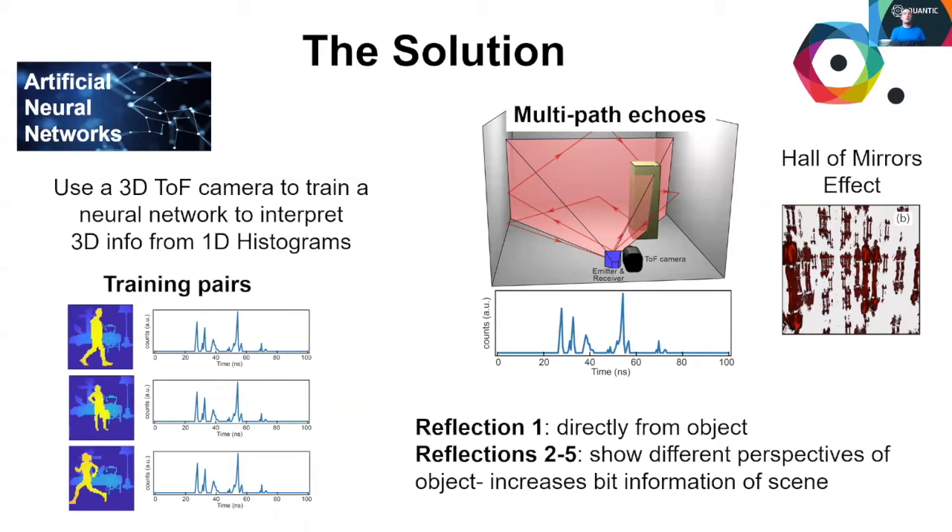We have recently observed a phenomenon whereby reflections from the floor and walls produce additional spikes in the histograms which are information rich. If reflection 1 is from the object itself, then a further 4 reflections revealing information of different angles of the object can be exploited. This is akin to seeing yourself from multiple angles in a hall of mirrors.